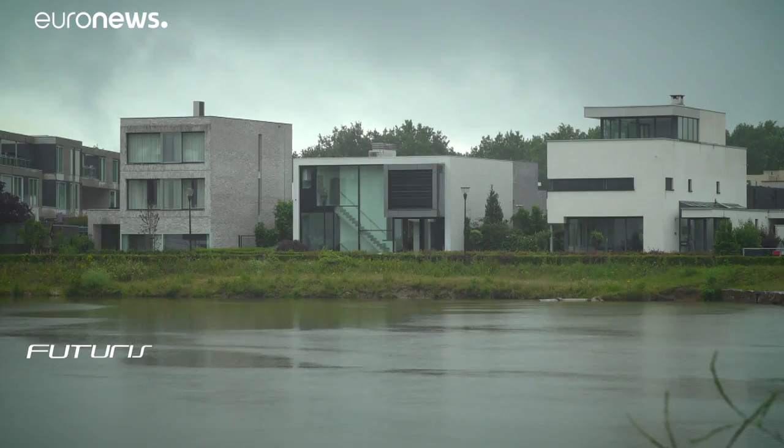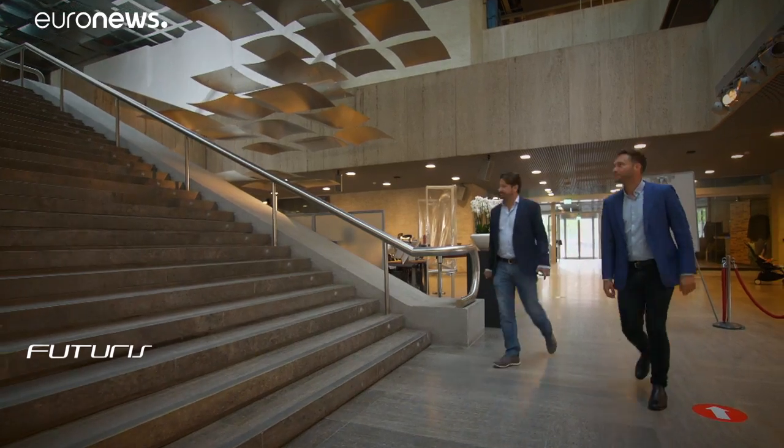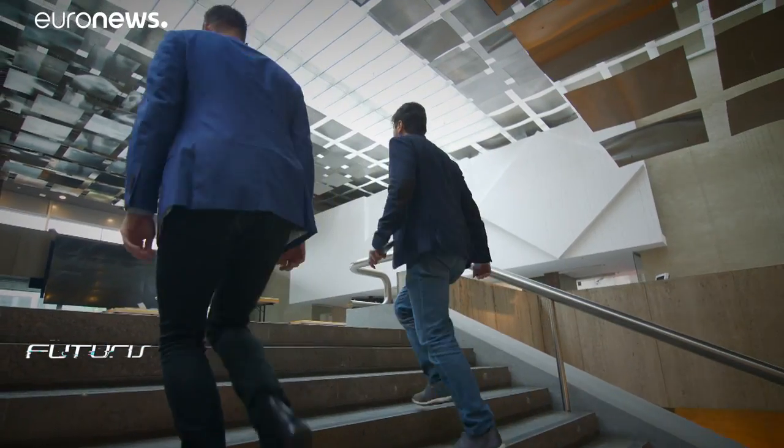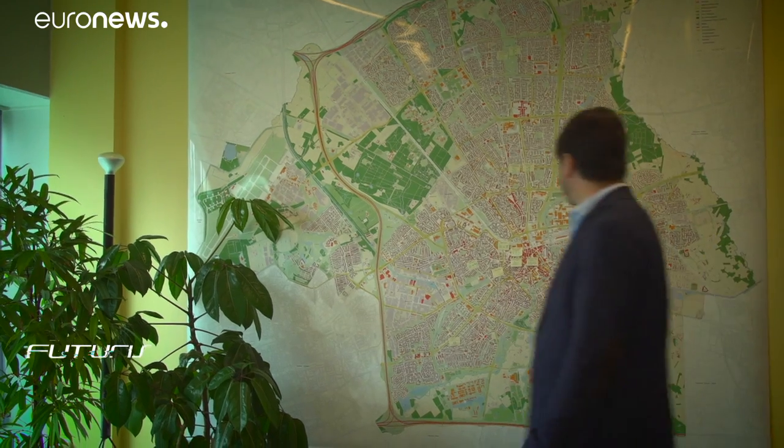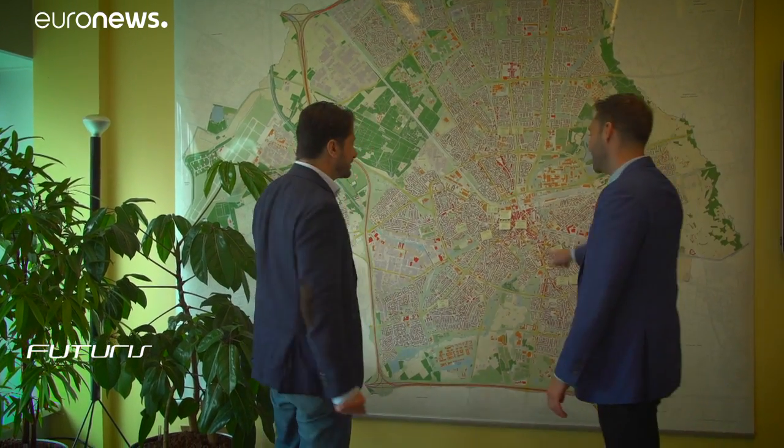Nature can inspire modern solutions protecting the environment. A growing number of European cities are turning to nature-based solutions to improve urban climate and water resilience. Eindhoven, along with Tempera and Genoa, is at the forefront of cities trying new strategies within the European Unilab project.